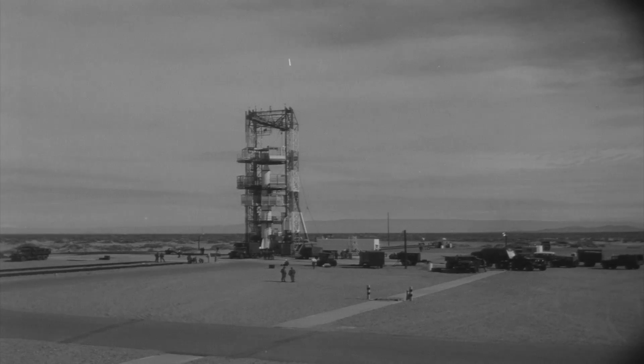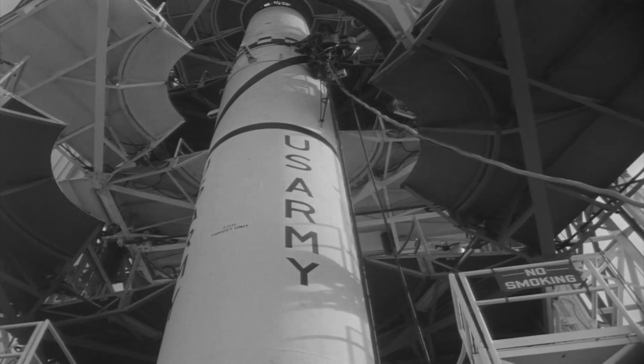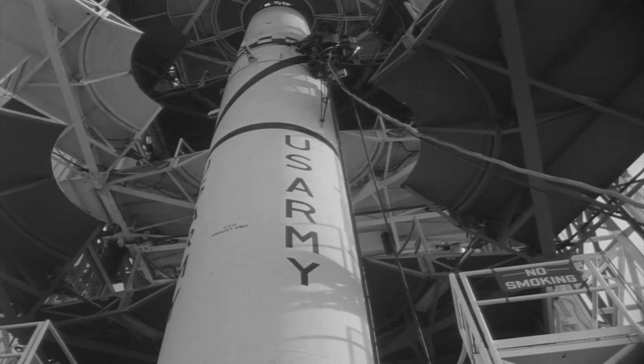This is an annual service practice firing of a U.S. Army Redstone Missile by Battery B, 217th Field Artillery Missile Battalion, 40th Artillery Group, at White Sands Missile Range, New Mexico.